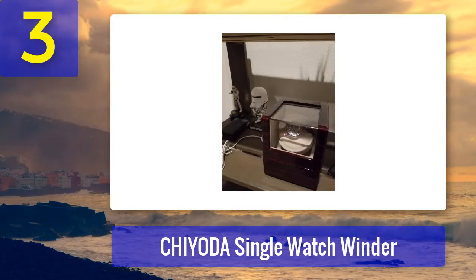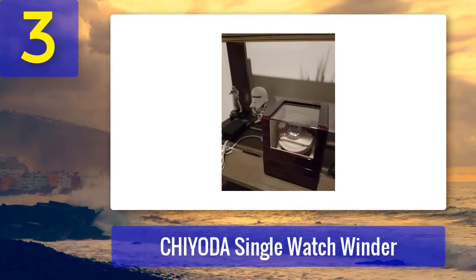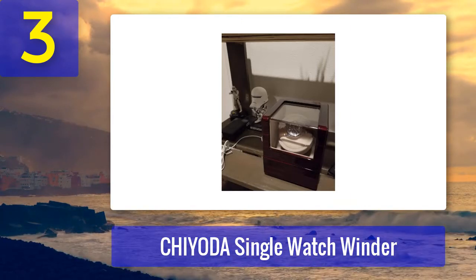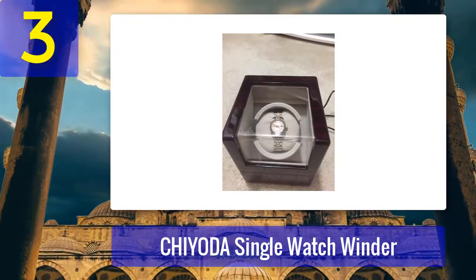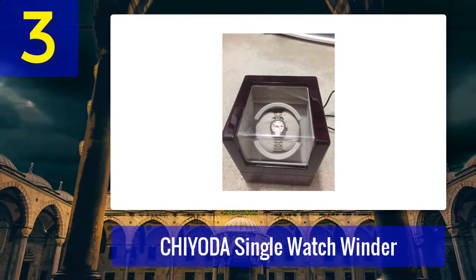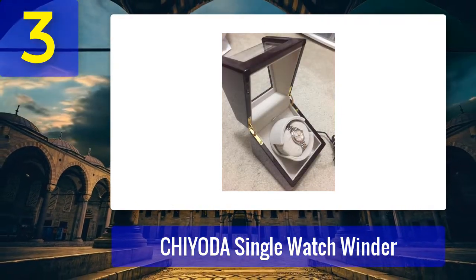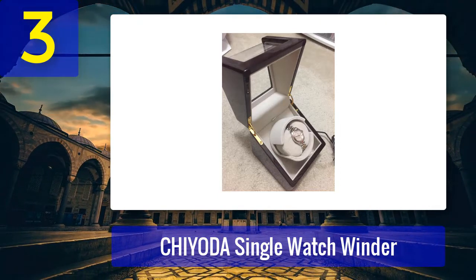The Chiota has settings for 650, 950, 1250, and 1850 TPD, and it rotates clockwise or counterclockwise. Unfortunately, there is no option for bi-directional rotation, which is likely a reason it has an inexpensive price point. It is a very simple watch winder with easy-to-understand instructions, and it is extremely effective at what it does. For the price, the quality is superb — a great value. Best for men who want an inexpensive single watch winder.